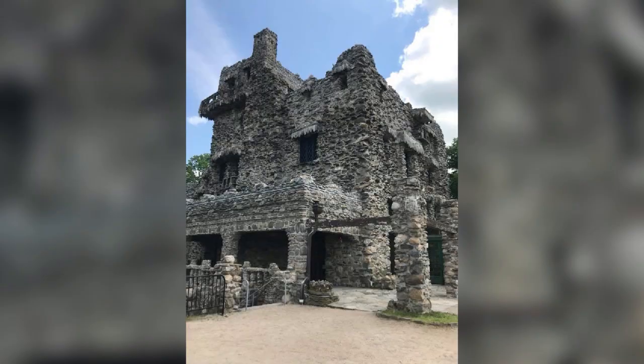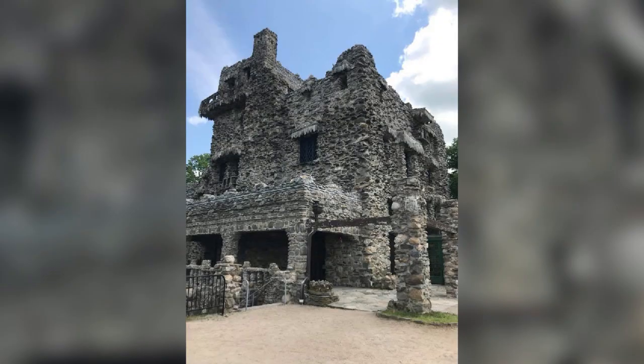As we continue to look at it, here's a closer shot. What is it made out of? It's actually a steel beam construction on the inside and it is covered with Connecticut fieldstone — that's all Connecticut fieldstone on the outside. Hauled up to the top of the hill and put up there.